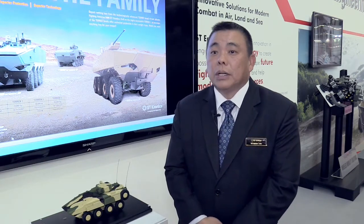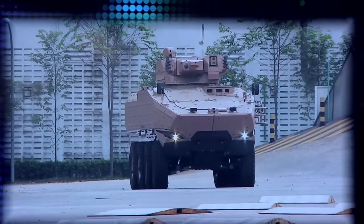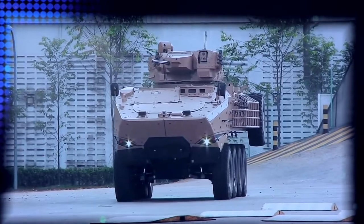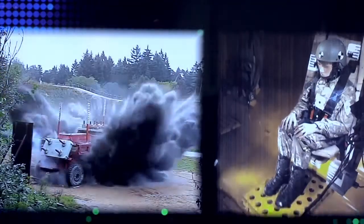This being a mothership for the soldiers, it has got the ability to be integrated with the larger system, whether it be fire support or aircraft platforms, and they are able to communicate with them to call for fire, to provide information, and so on.